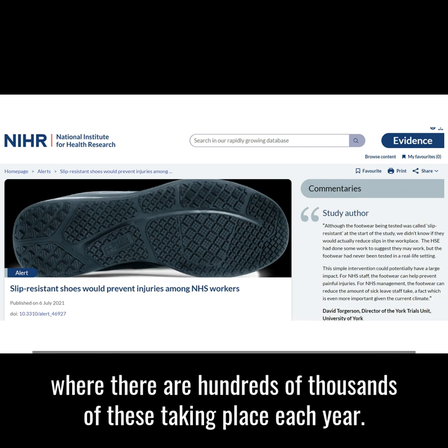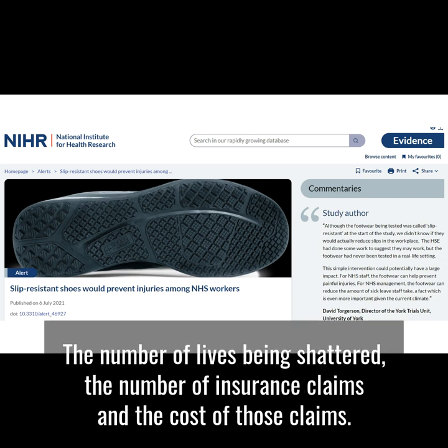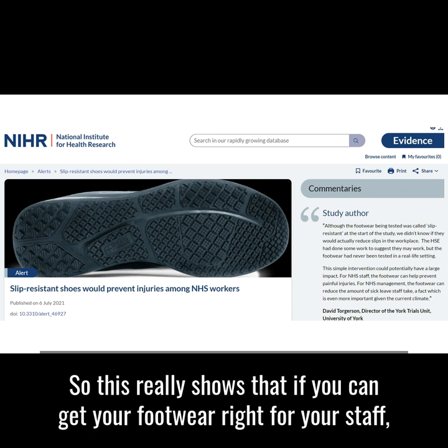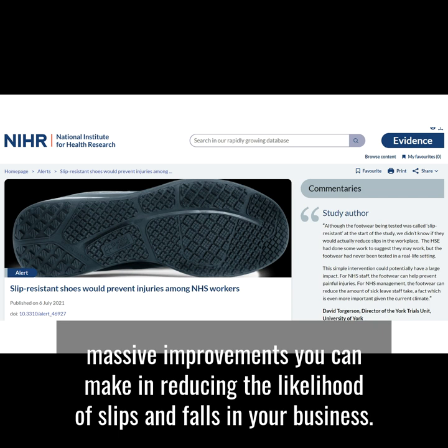Think about what a 37 percent reduction would do to the number of people getting hurt, the number of lives being shattered, the number of insurance claims and the cost of those claims, and of course that massive, massive human cost. This really shows that if you can get your footwear right for your staff — if it is something you can control — there are some massive improvements you can make in reducing the likelihood of slips and falls in your business.